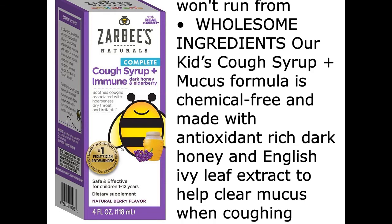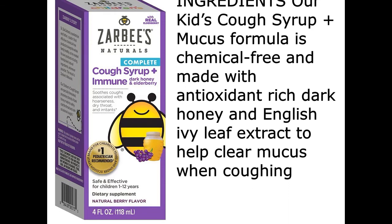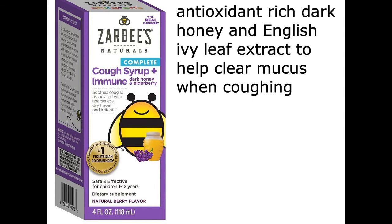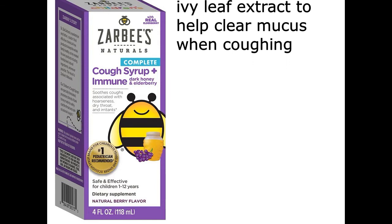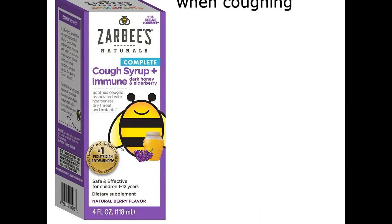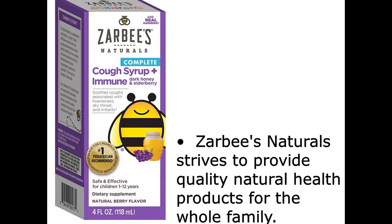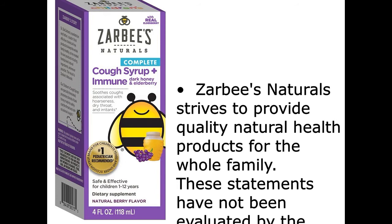Wholesome ingredients — our kids' cough syrup plus mucus formula is chemical-free and made with antioxidant-rich dark honey and English Ivy Leaf Extract to help clear mucus when coughing. Zabby's Naturals strives to provide quality natural health products for the whole family.